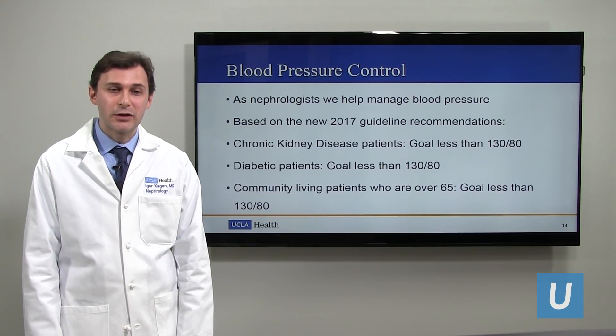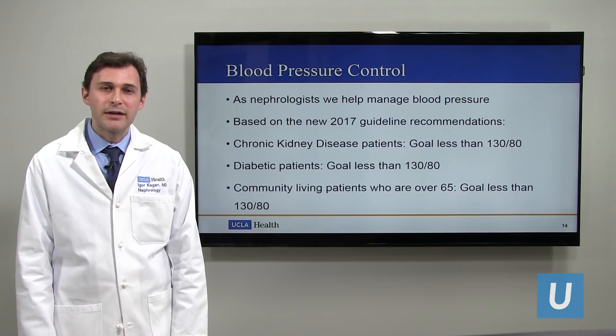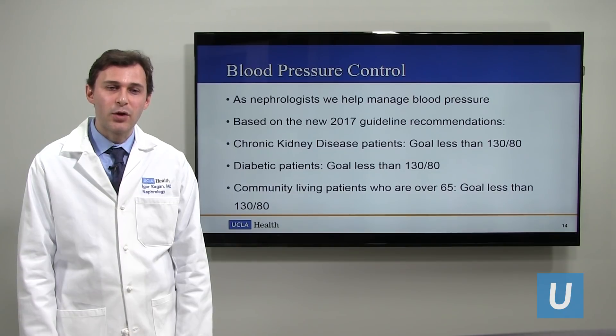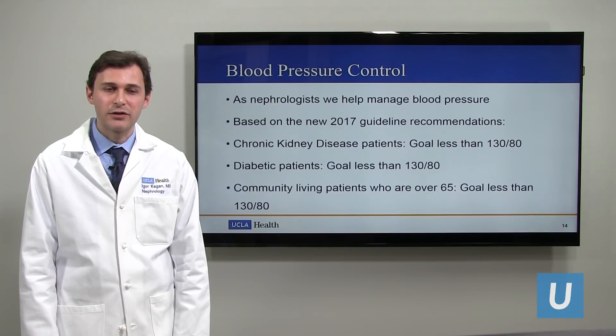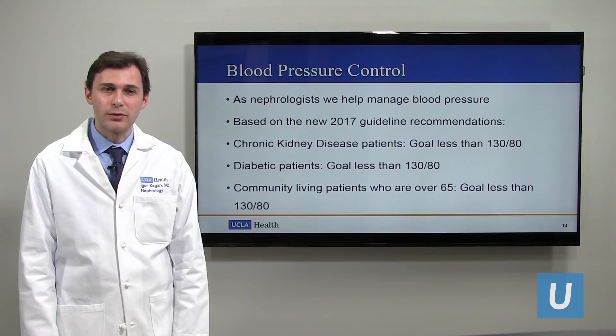The 2017 guidelines for blood pressure recommend 130 over 80 for chronic kidney disease patients. If patients are diabetic, the goal is still 130 over 80. A lot of my elderly patients ask what their goal should be, and if you're a community-living patient over 65, the goal is still 130 over 80. Of course, all these decisions can be personalized — we'll take a look at any other medical issues and figure out what the best goal would be for you.